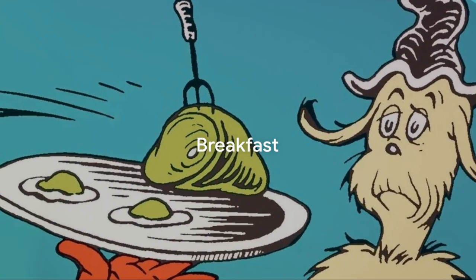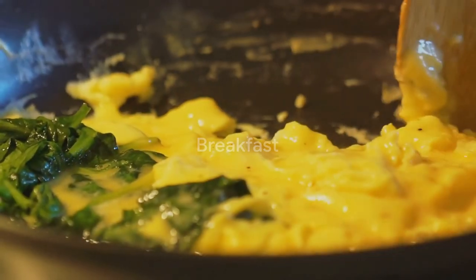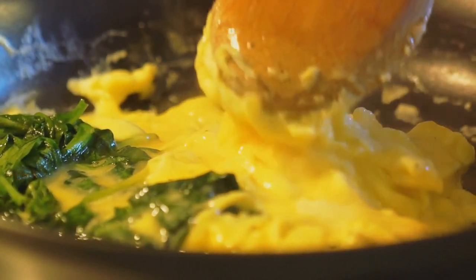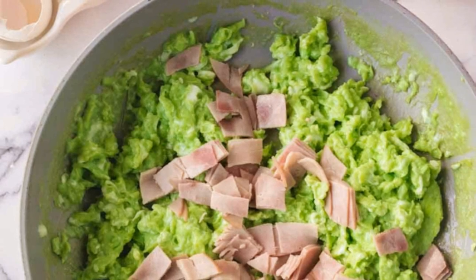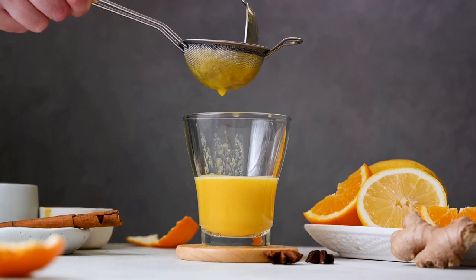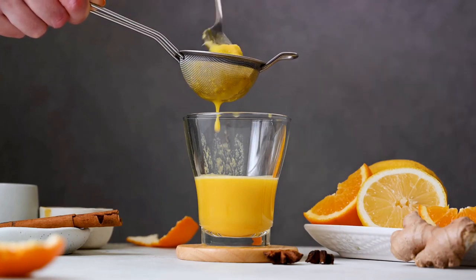This is no ordinary breakfast sandwich. Start with fresh eggs and scramble them with a handful of spinach to give them that iconic green hue. Add chopped ham and serve it all on a perfectly toasted English muffin. Complement this with a glass of freshly squeezed orange juice for a balanced breakfast.